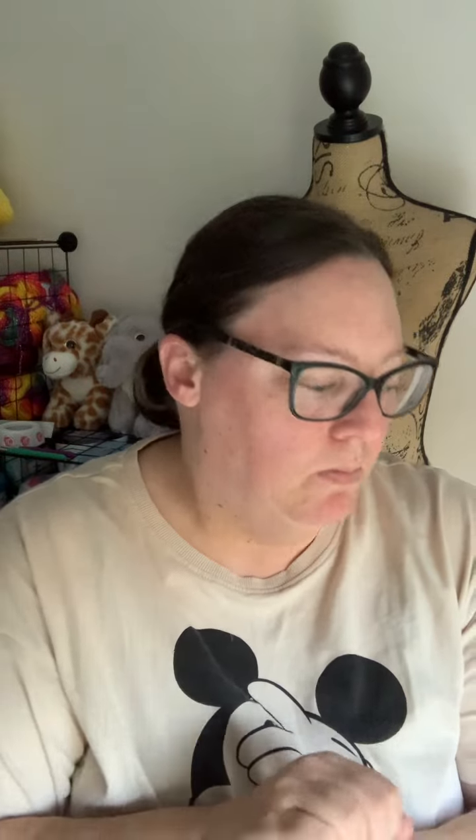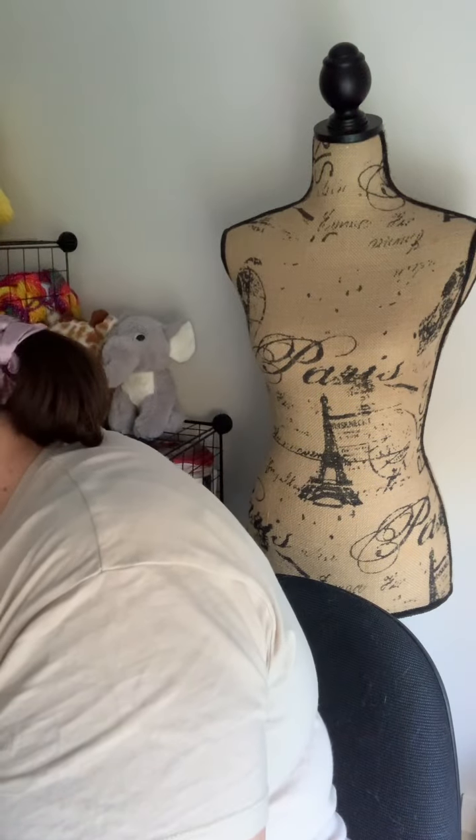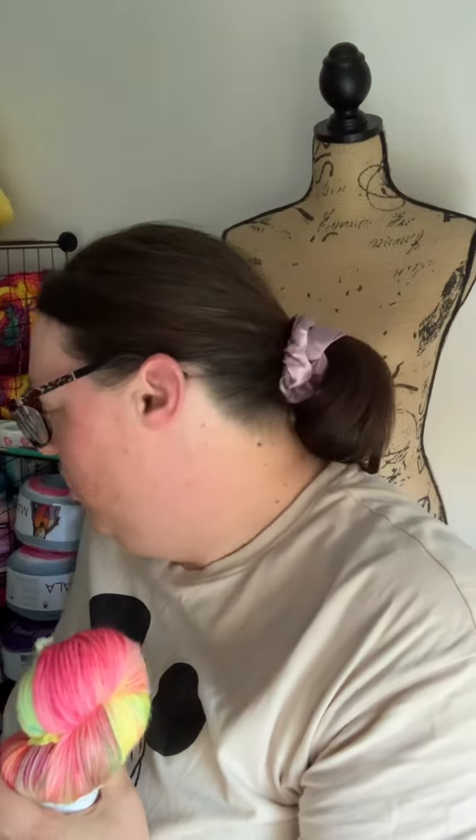Mum has been to the sheep show with me once and I think that was enough for her. I always only take a certain amount of cash with me — I don't have credit cards anymore — but I always have a mental checklist of what I want. I was initially thinking about buying a sweater quantity of yarn at the sheep show anyway, so I've kind of already done that before I've gone.